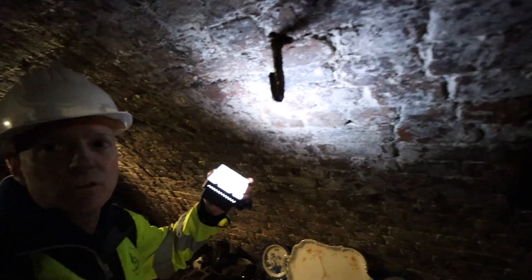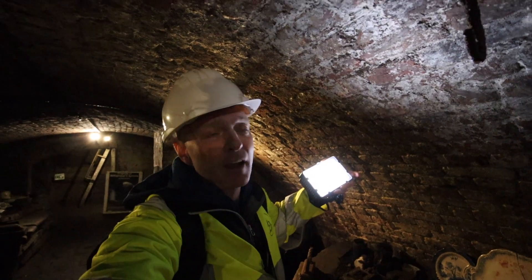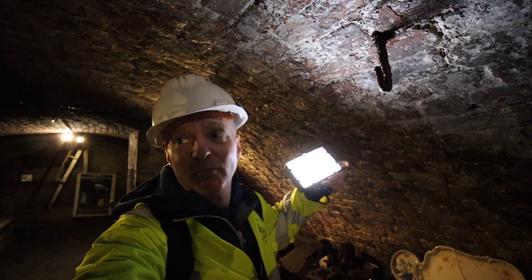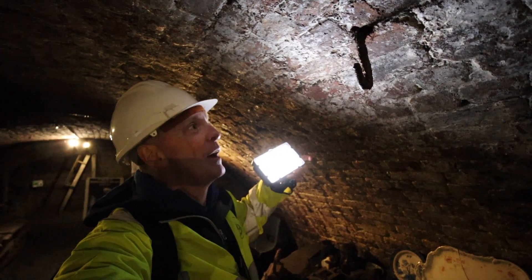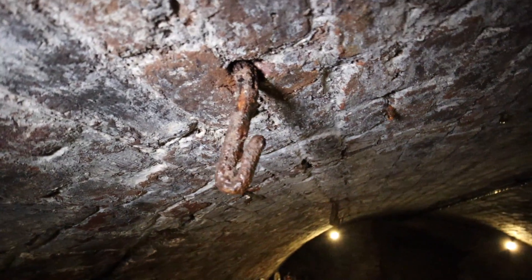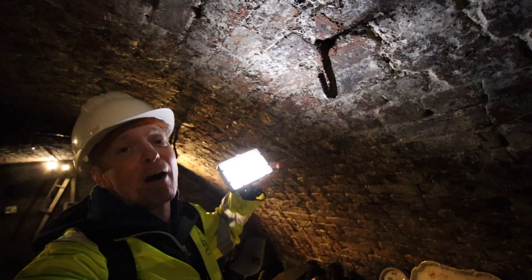So Mike is also showing me these hooks that you can see on the wall here. And it just illustrates — apparently there was a bakery above here. And we think the hooks are in the ceiling just to hang things on, just storage of meat maybe, for the pies and things like that. But it just shows how the tunnels were used later by anyone that was just above them — they just found a use for them, whether it would be a coal dump or somewhere to hang meat. Amazing to think what's been on that hook.